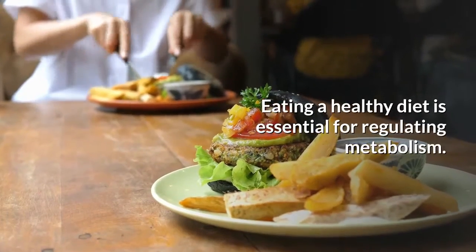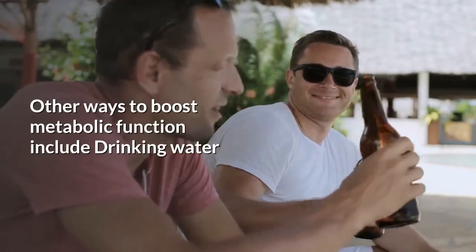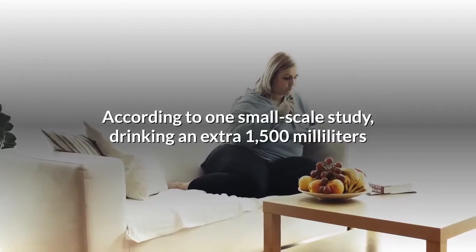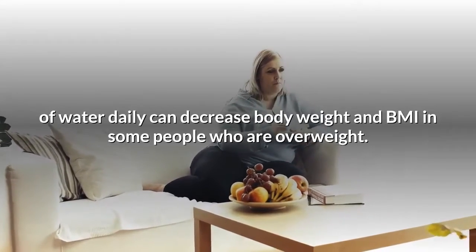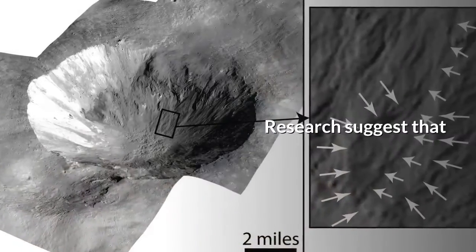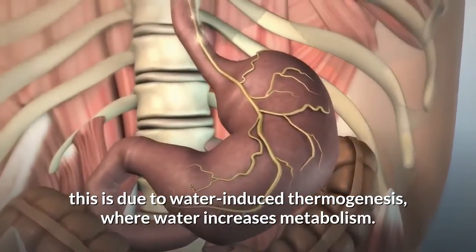Eating a healthy diet is essential for regulating metabolism. Other ways to boost metabolic function include drinking water. According to one small-scale study, drinking an extra 1,500 milliliters of water daily can decrease body weight and BMI in some people who are overweight. Research suggests that this is due to water-induced thermogenesis, where water increases metabolism.